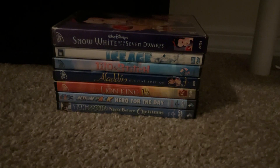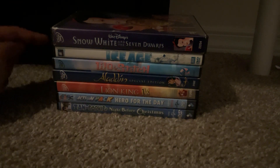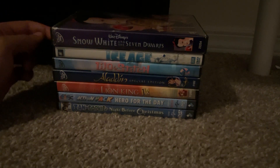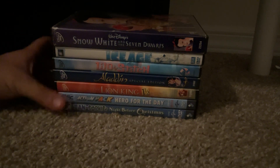Hey everyone, Doodlebobcino1 here. Today is Friday, May 12th, and today we are going to do the 2023 edition for my THX Broadway DVD collection, which has a total of 8 DVDs. So anyway, without further ado, let's go ahead and get started, shall we?